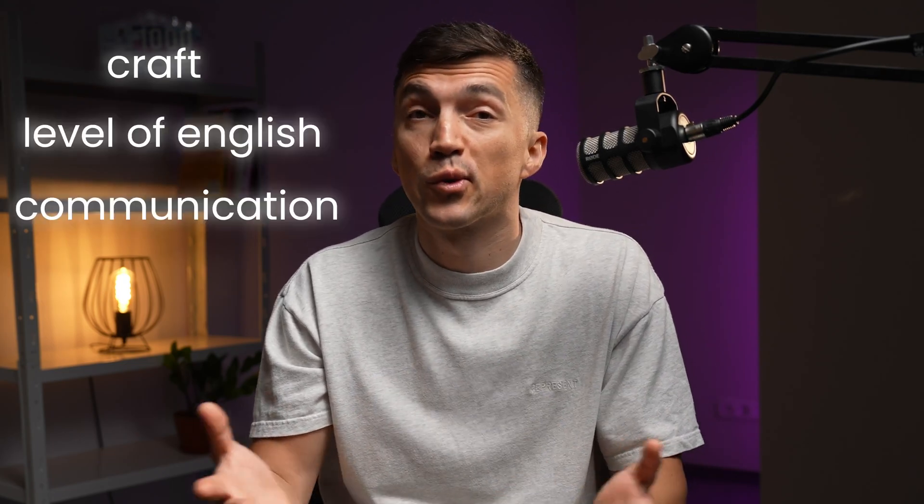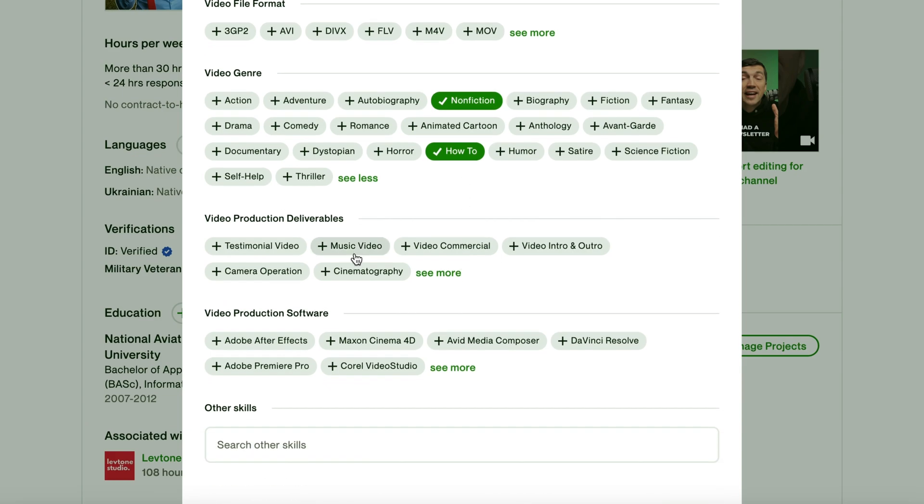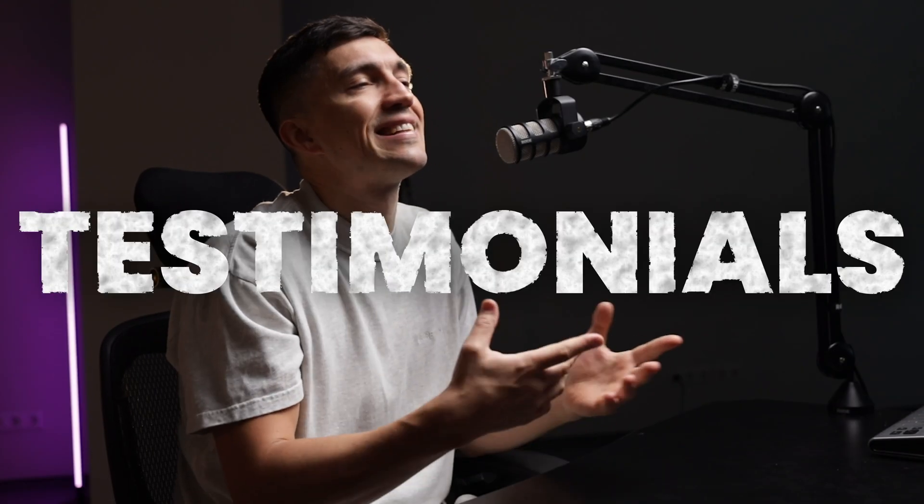Fill in all the other information. You must set your hourly rate, specify your skills, and describe your employment history. The last by order, but not insignificant, is testimonials.